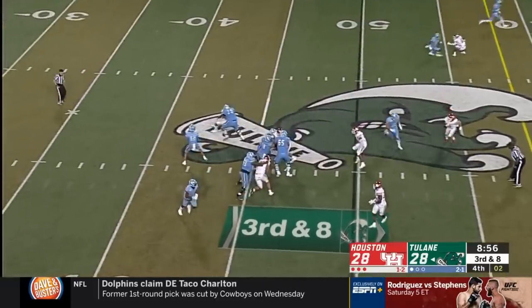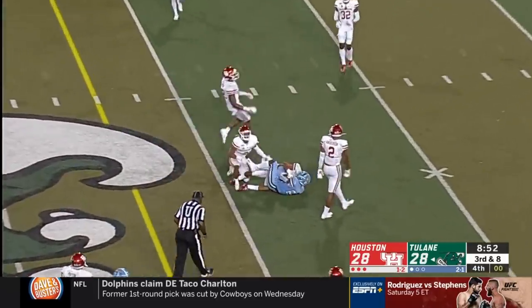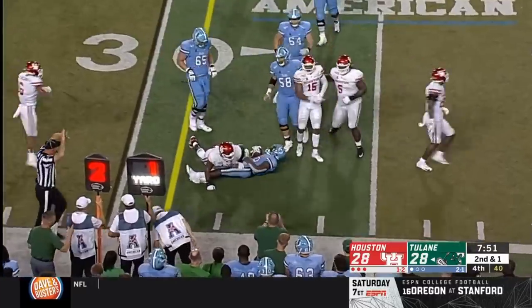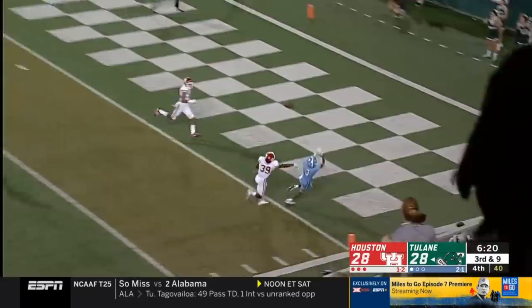Just a three-man rush — McMillan to the sticks for a first down. He finds Jatavian Tolles. Right back to him — got enough for the first down. Blitz from Houston — McMillan for Moody again, could not hold on.